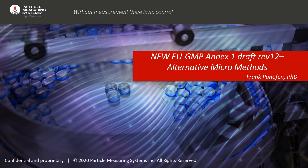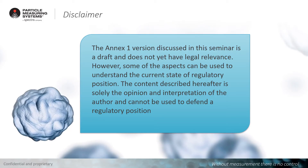My special focus today will be on alternative micro methods, because with my long experience on these microbiological methods, I am reviewing what is inside and understanding the consequences of the sentences and the regulatory position displayed in this Annex. I would like to disclaim at the beginning that this presentation is a personal opinion derived from different colleagues from within Particle Measuring Systems, and this has no legal relevance. You cannot use this to defend a regulatory position, but you can use this presentation to understand how the actual position for alternative rapid microbiological systems is in the EU Annex 1.